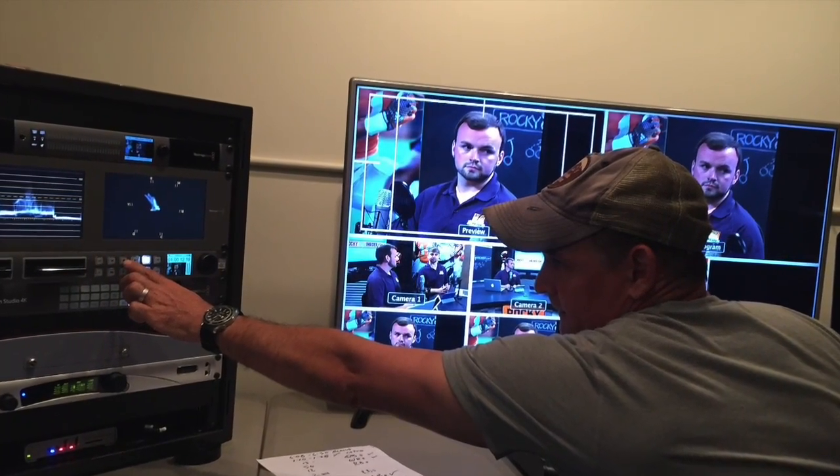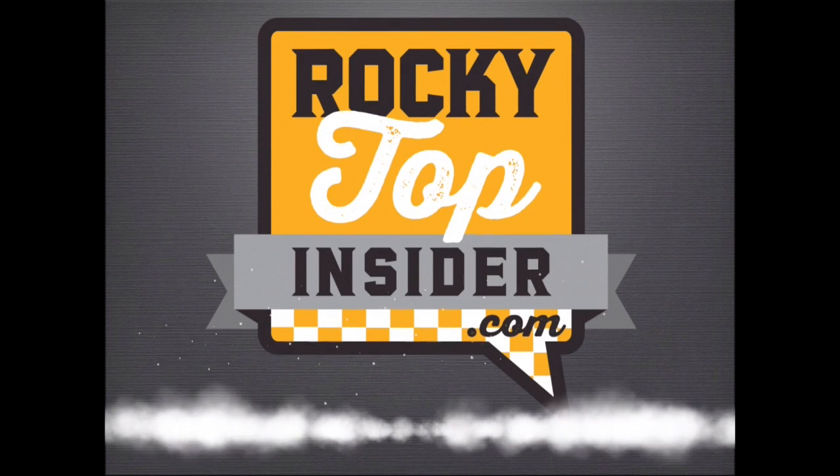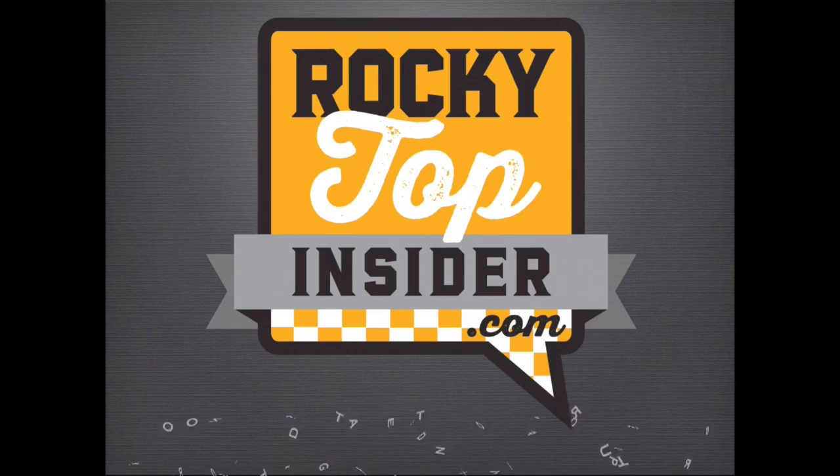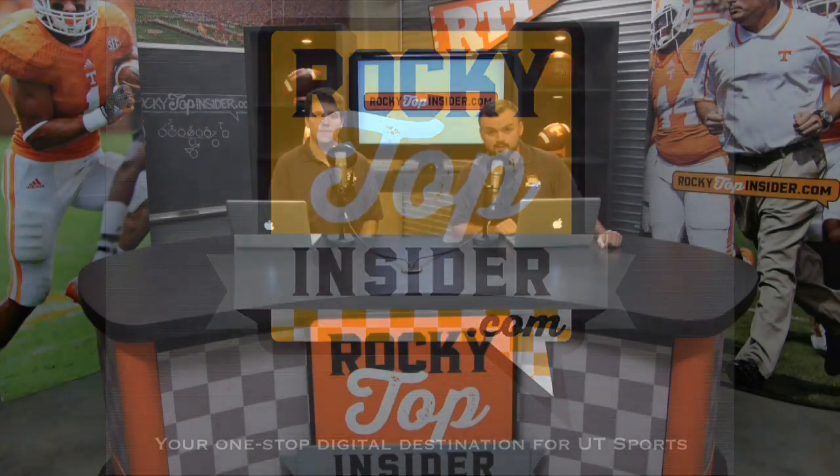Bringing you the latest in UT sports in living color, it's RTI-TV. Welcome in to RTI-TV, coming to you from the Rice Buick GMC studios. We'd like to thank Rice Buick GMC for making this video possible. I'm Houston Kress. He's Daniel Lewis. We're going to be breaking down a couple plays from Tennessee's 52-21 win over Kentucky over the weekend. Daniel, I'll give you the honors first — why don't you start us off?